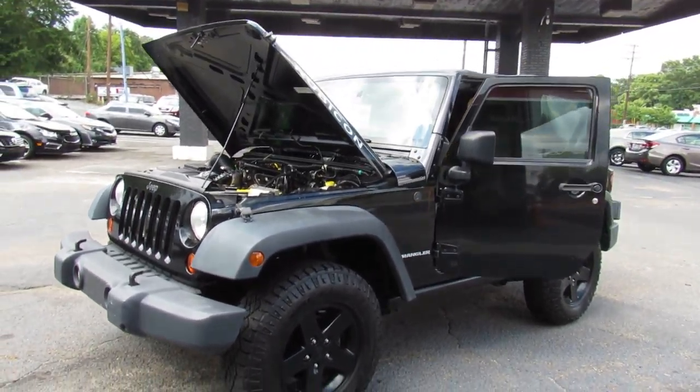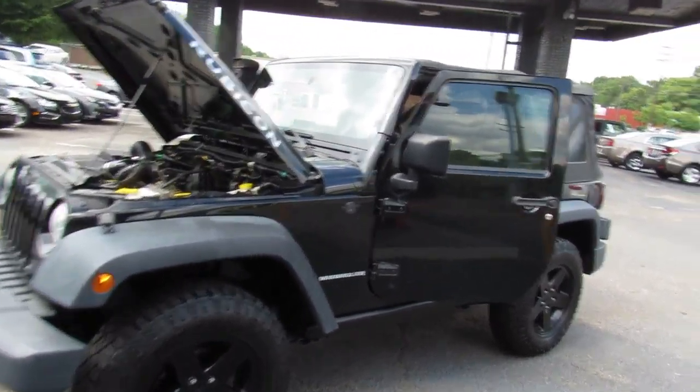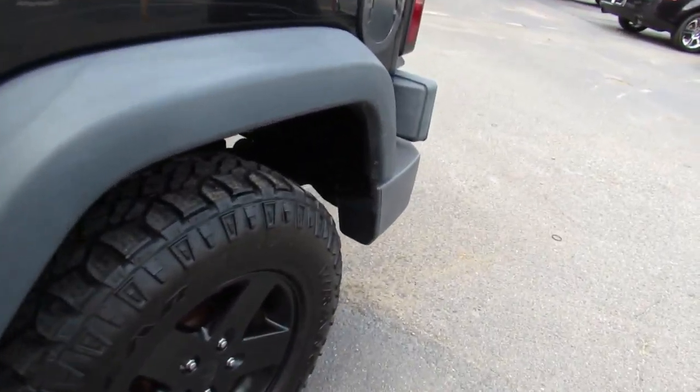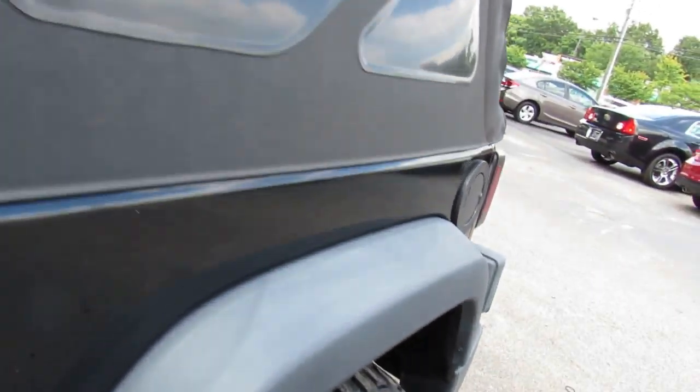Hey guys, here at Auto Selection of Charlotte we have this black 2009 Jeep Wrangler Rubicon. This one has a V6 3.8 liter engine with a gray cloth interior.